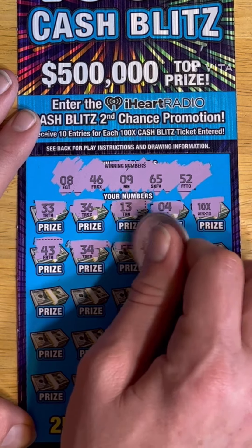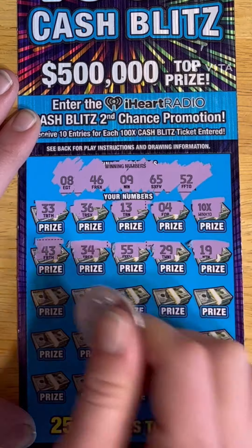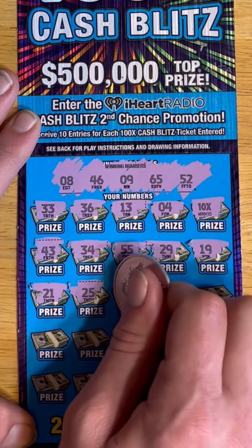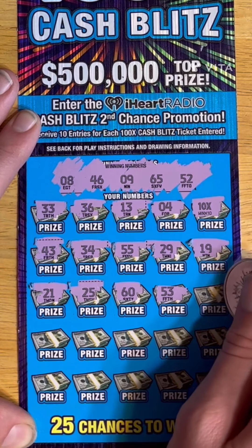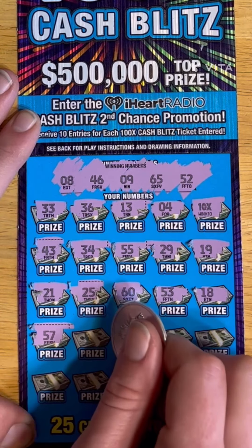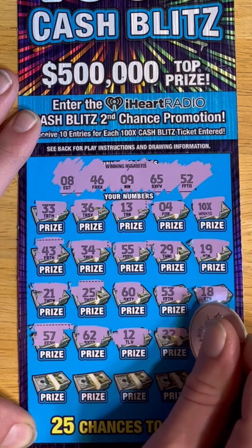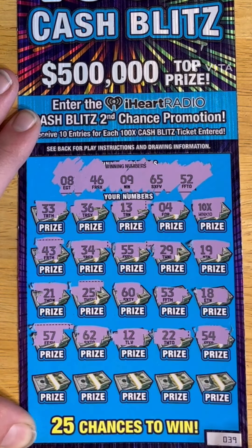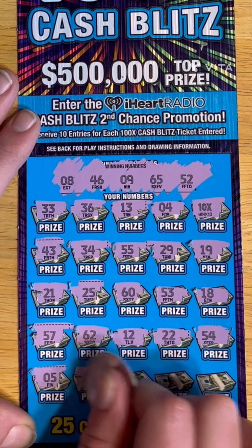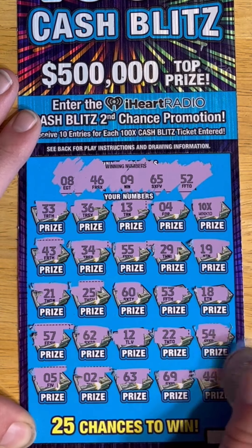43, 34, 55, 29, 19, 21, 25, 60, 53, 18, 57, 62, 12, 22, 54, 52, 5, 2, 63, 69, and 44.